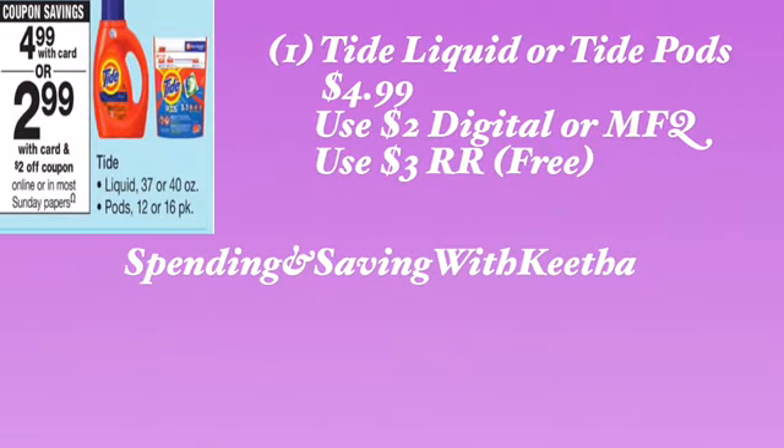Another option: the Tide detergent and pods are going to be on sale for $4.99. P&G inserts are coming out this weekend, so get ready to get your papers. They'll be $2.99 after the digital or manufacturer coupon — when I say digital, that means we will be getting one on the Walgreens app, or you can use the manufacturer coupon out of the paper coming out this weekend. You can use the $3 register reward toward that $2.99, leaving you at just $0.01 — making it completely free for either the Tide liquid or the Tide pods.